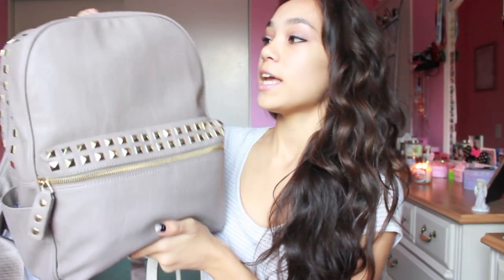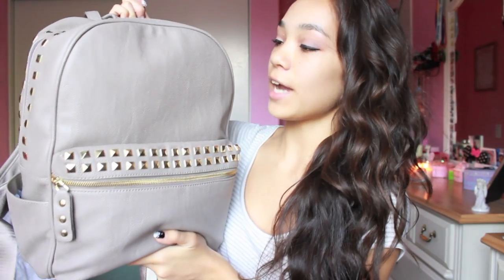Hey guys, today I'm going to be doing what's in my backpack for the school year of 2014 to 2015. This is my backpack and I got it from Nordstrom Rack. It is actually a Steve Madden backpack and I love it so much. I especially love the studs on it. It's a gray color and it's leather.